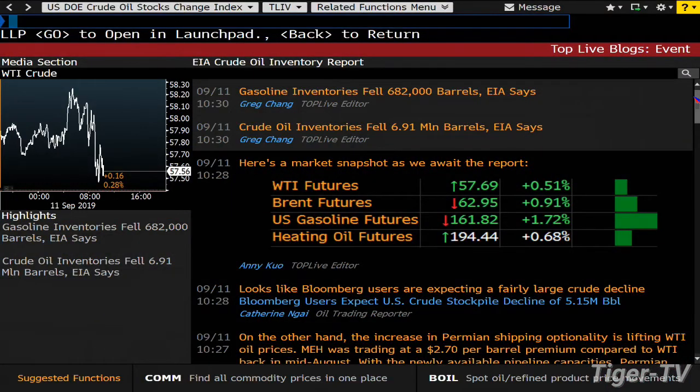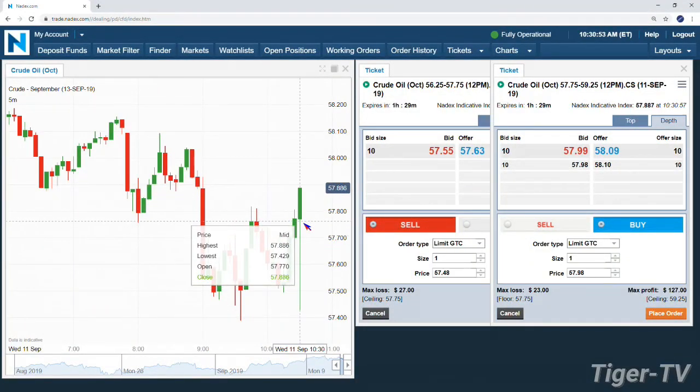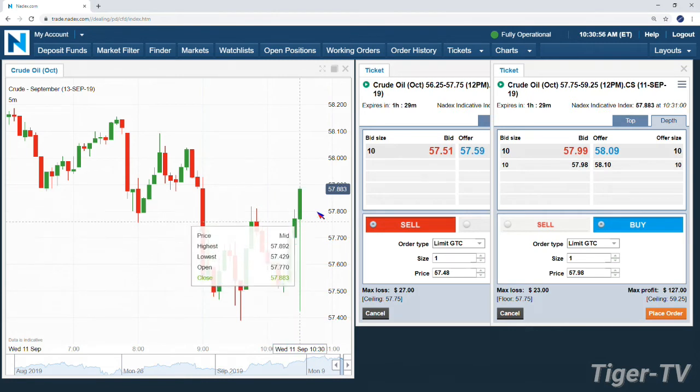Welcome back. We got the EIA numbers: a 6.91 million barrel drawdown on crude. Gasoline inventories also fell 682,000 barrels. Bloomberg was looking for 5.15 million, and last night the API came in at over seven million. So we got the 10:30 a.m. Eastern crude oil inventories falling 6.91 million barrels. Jumping back to the charts — as you'd expect, a little pop. We were trading at $57.75 coming into that number, and we're up about 13 pennies, but look at that volatility — we actually spiked to $57.42 on the five-minute bar.